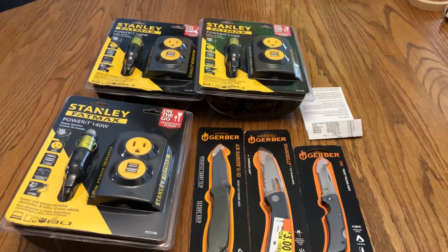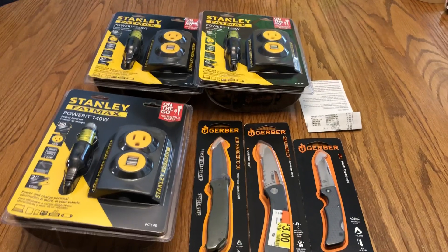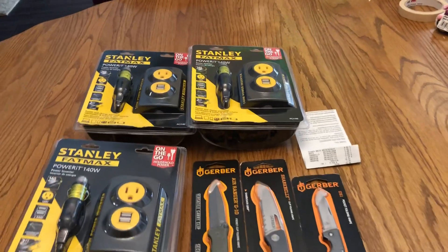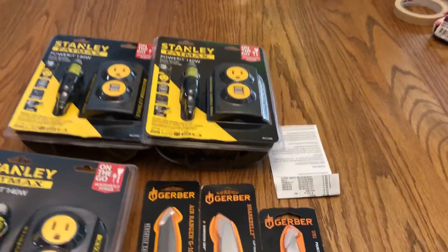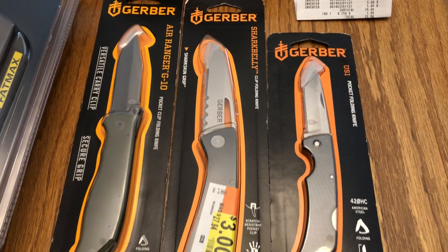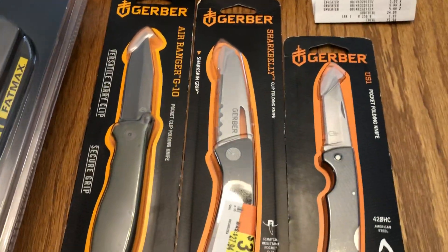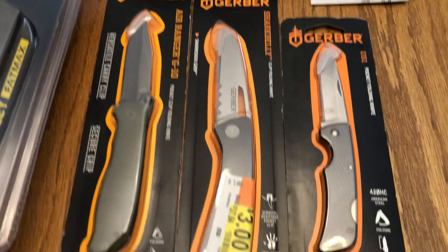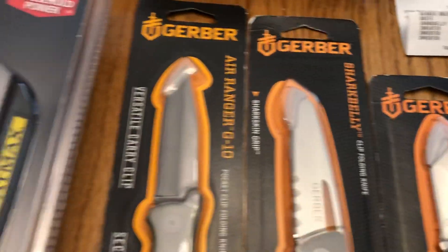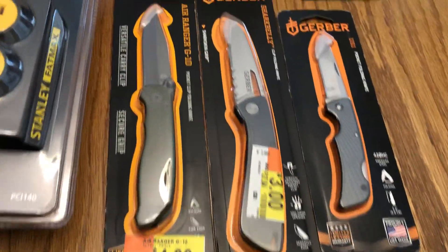I'm Ziggy71963 and I'm so out of practice that I'm awful at making videos — this is like take four. Quick little score, nothing special, but I did walk into my local store and the lady was marking down these knives right as I walked up. I got a US1 for two dollars, a Shark Belly for three dollars, and an Air Ranger G10 for four dollars — all from Gerber.